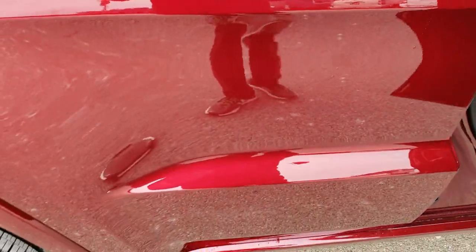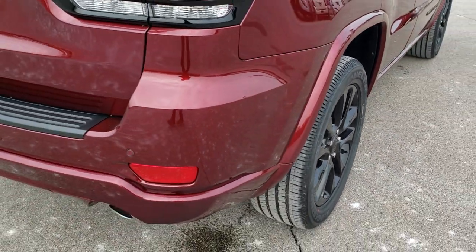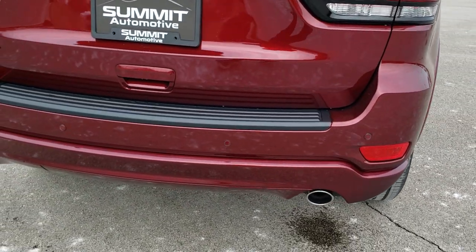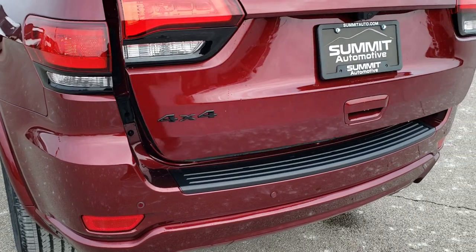We'll go check out the interior a little more in depth in just a second. These Grand Cherokees have four-wheel disc brakes. You get the single-tip chromed exhaust on the Altitude package.